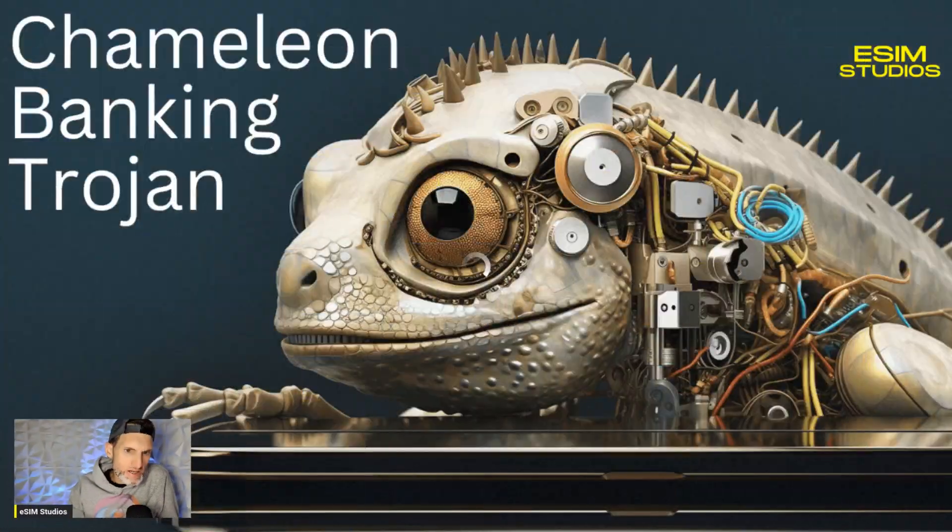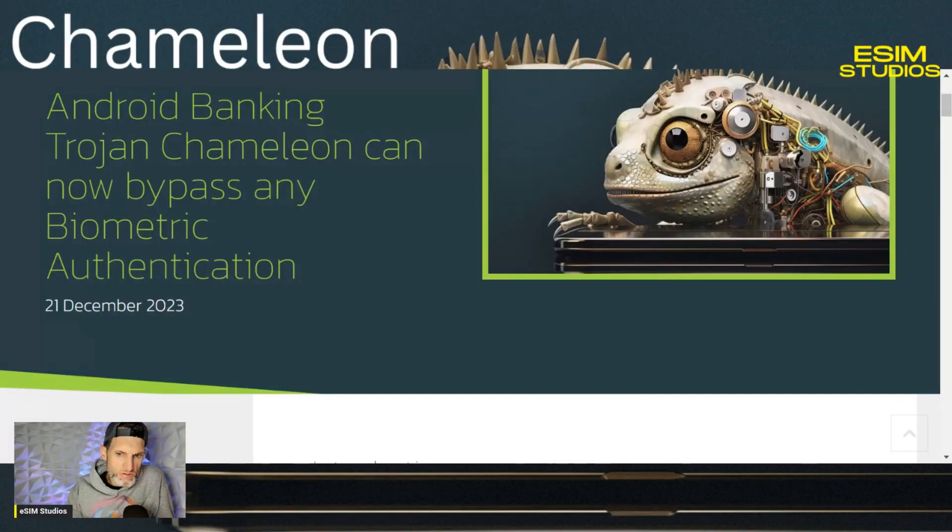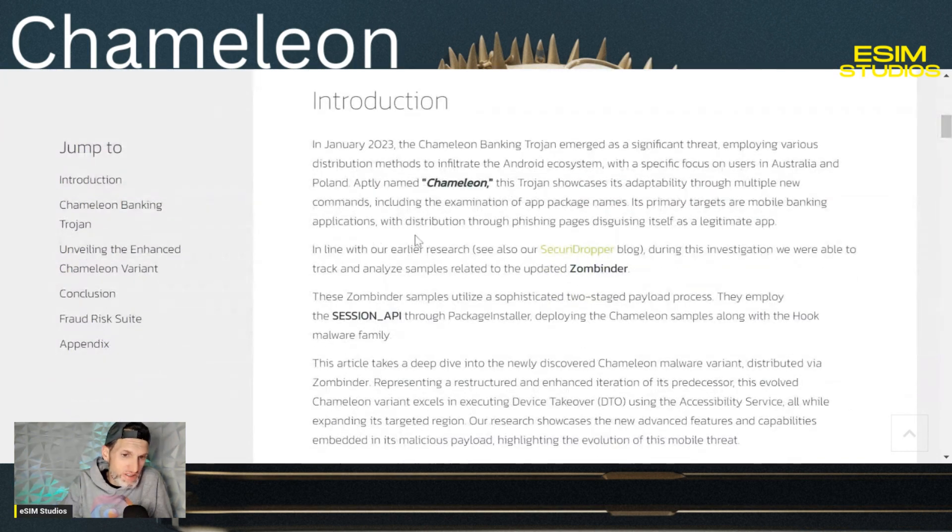We'll get into how it gets on your device and what you can do to prevent it. Let's go ahead and bring up the website. I found this on a very cool website called ThreatFabric.com, and I will link this in the video description box below. The title is: Android Banking Trojan Chameleon Can Now Bypass Any Biometric Authentication. Yeah, that's pretty scary.